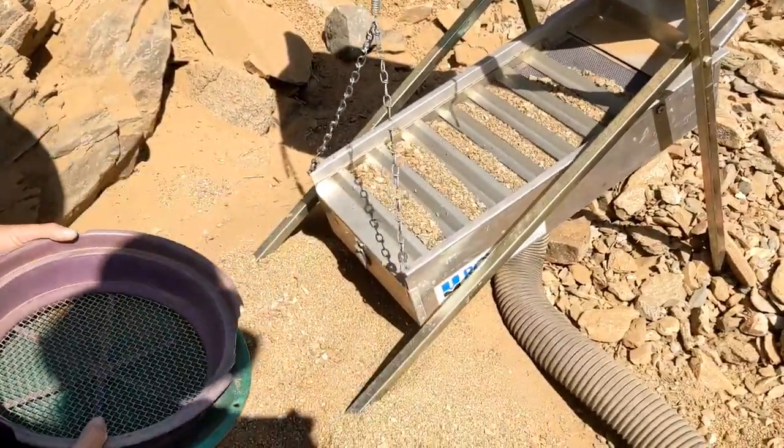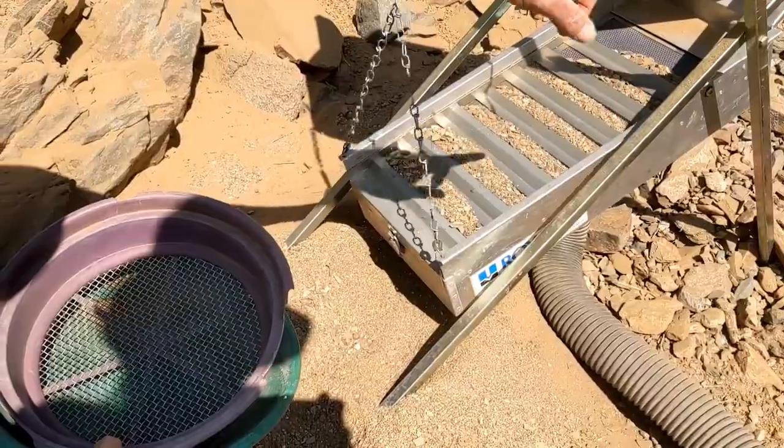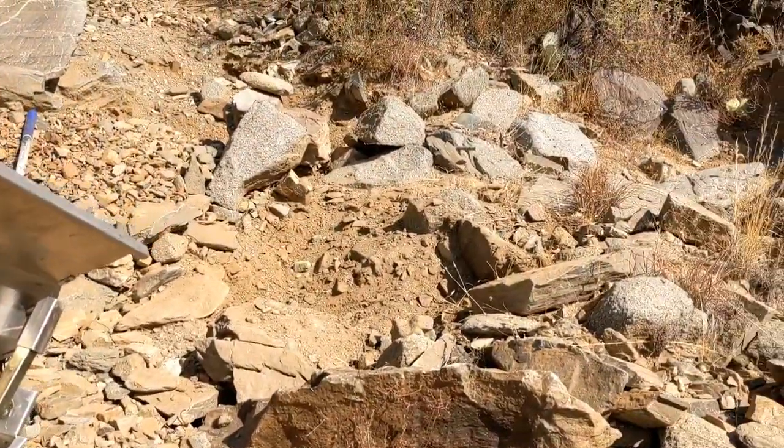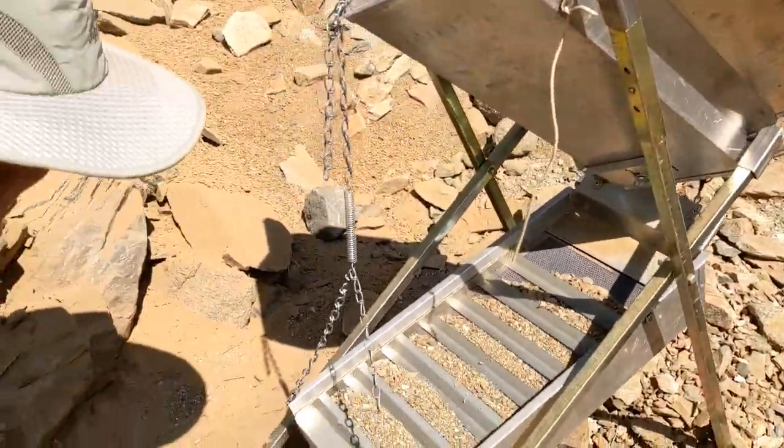We're doing our first clean out. I'm looking at the material and all the rock that I had to move. I just moved that big slab right there — I think it was pretty decent, even though we're not that deep yet.